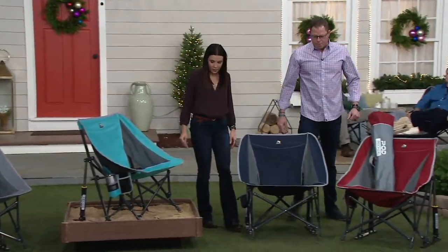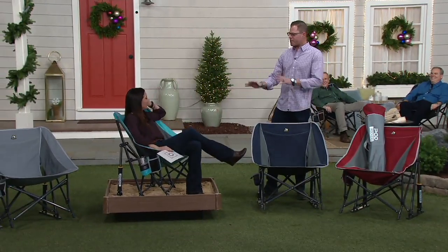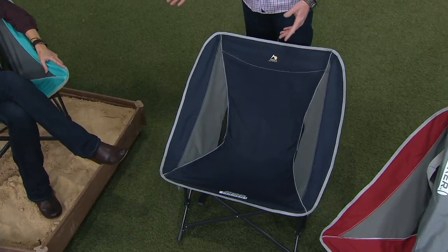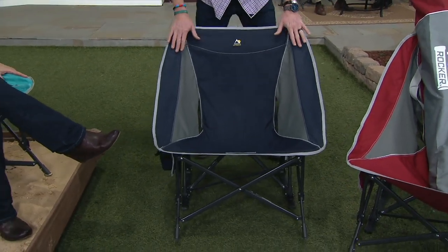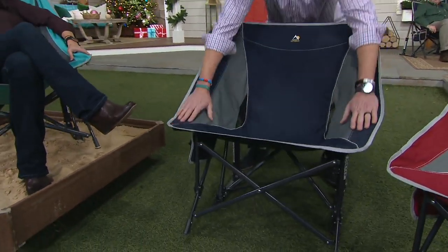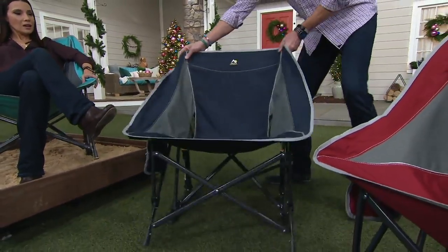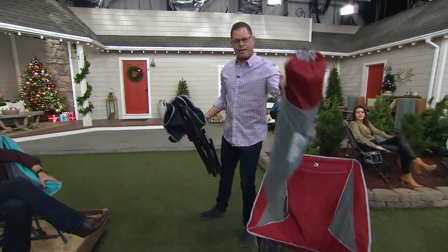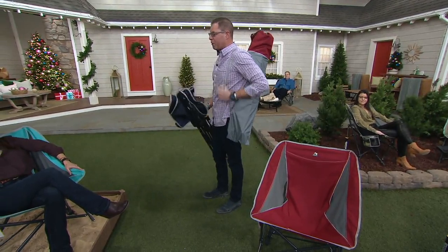We're calling this the pod because it's like peas in a pod — it conforms to your body. Whether you are 5'2", 4'11", or 6'4" like I am, it's going to fit. This is the widest, biggest chair that GCI offers. There are no pinch points underneath, no rigid armrests. When you're done, it folds up like this. It comes with a carrying case, weighs less than 12 pounds. It's our lightest chair, biggest chair, and most secure chair.